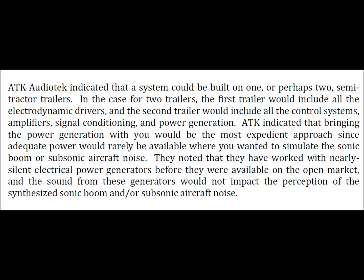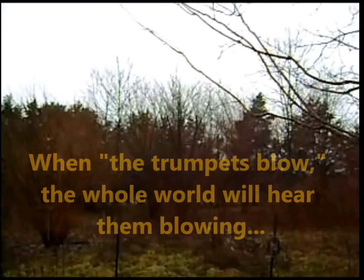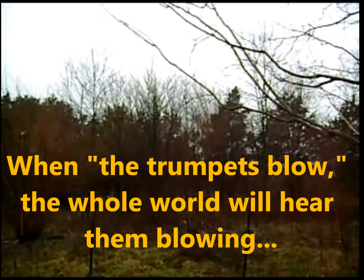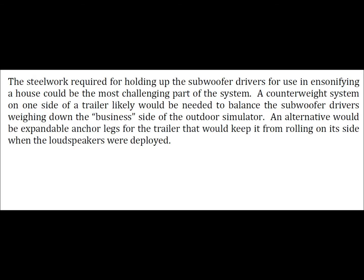They noted that nearly silent electrical power generators were available on the open market, and the sound from these generators would not impact the perception of the synthesized sonic boom or subsonic aircraft noise. The steel work required for holding up the subwoofer drivers could be the most challenging part of the system. A counterweight system on one side of the trailer would likely be needed, or alternatively, expandable anchor legs to keep the trailer from rolling when the loudspeakers were deployed.